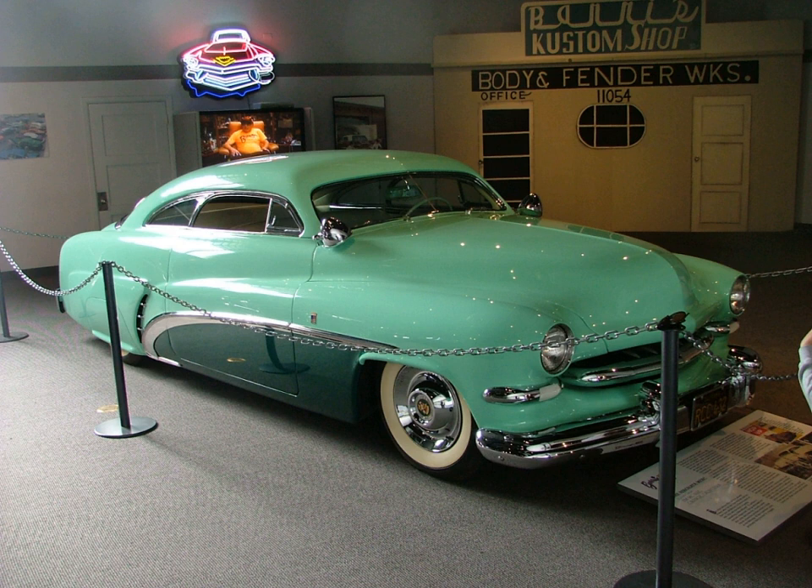Later models usually had fender skirts installed. The "gow job" morphed into the hot rod in the early to middle 1950s. Typical of builds from before World War II were 1935 Ford wire wheels; many cars were "hopped up" with engine modifications such as adding additional carburettors, high compression heads, and dual exhausts.